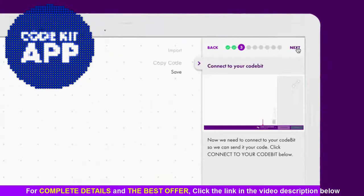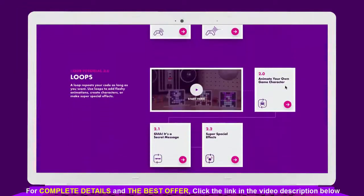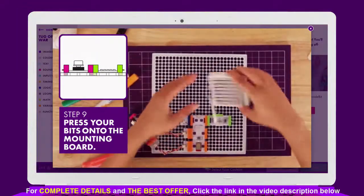The app comes fully loaded with 12 code tutorials, instructions for four inventions, and so much more.